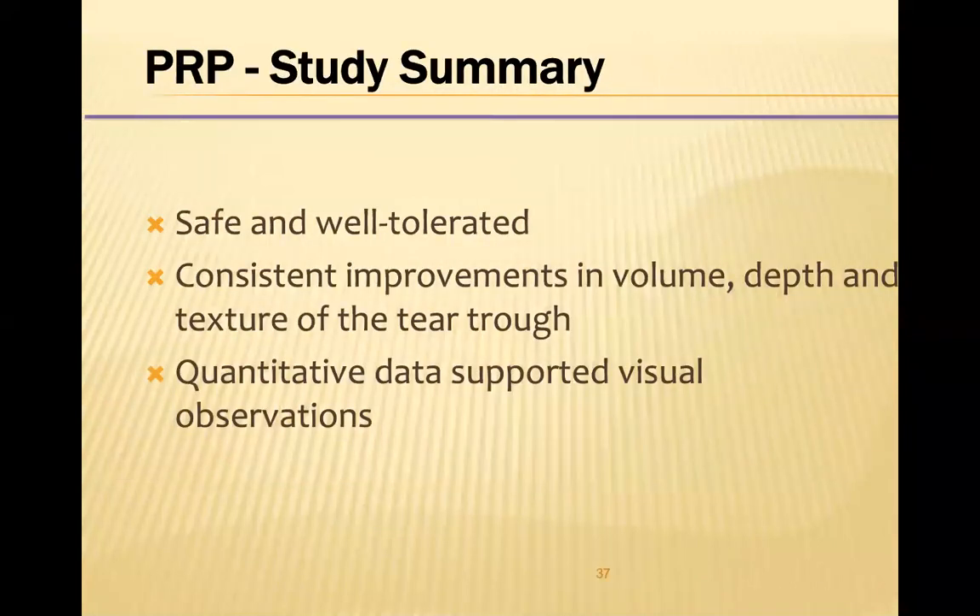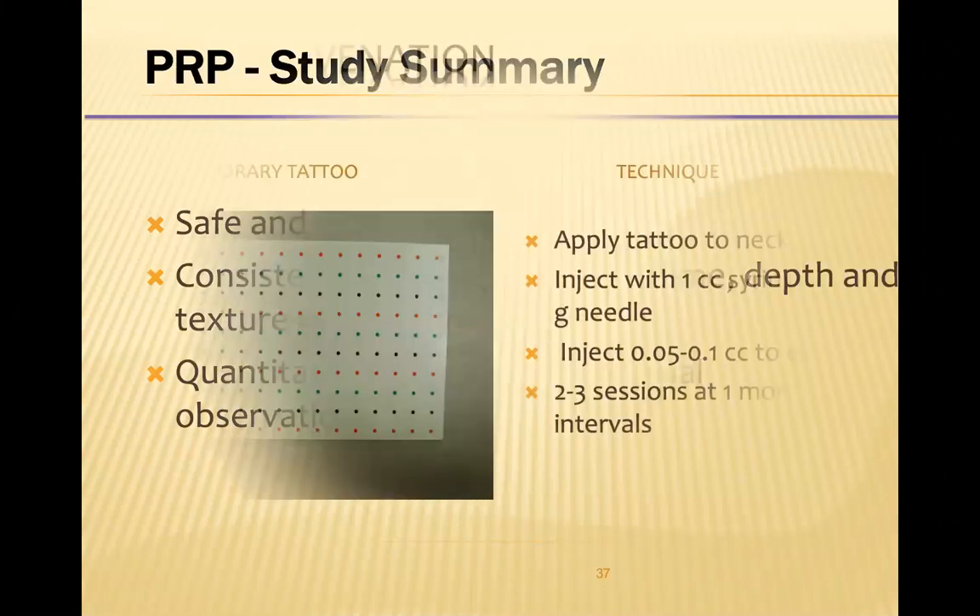In summary, the PRP injections were safe and well-tolerated. We found a consistent improvement in volume, depth, and texture of the tear trough. The quantitative data supported the visual effects, and there were no side effects.